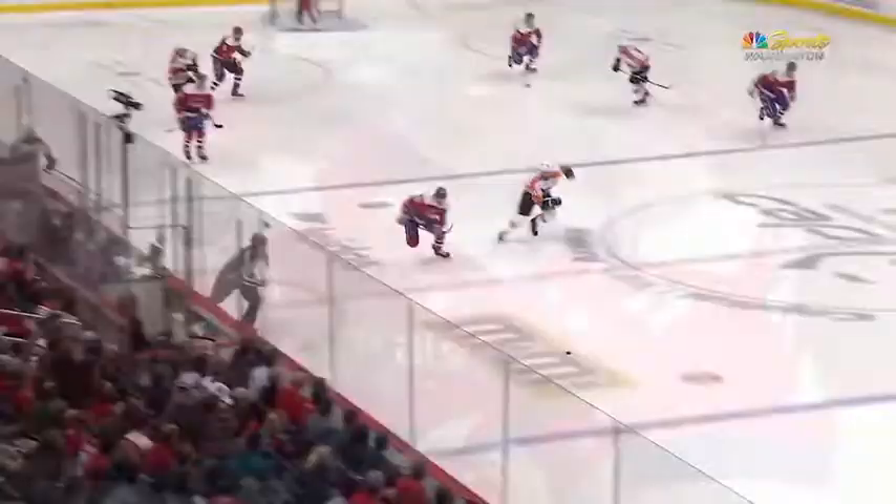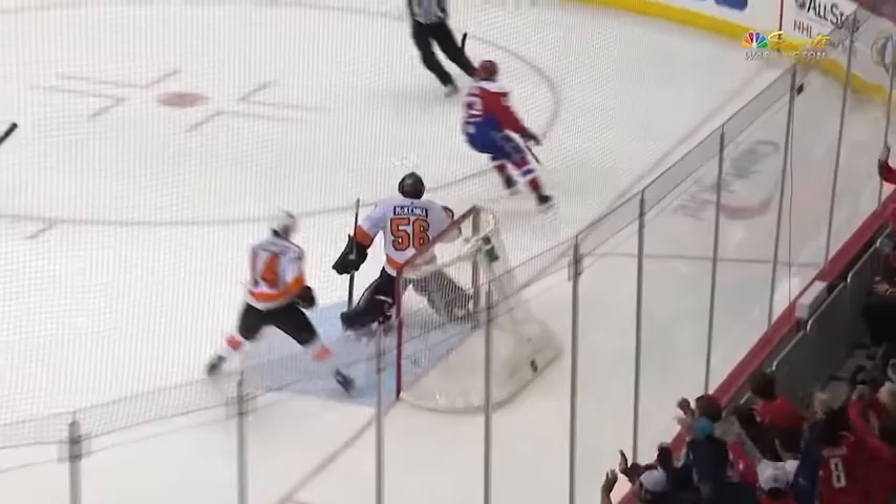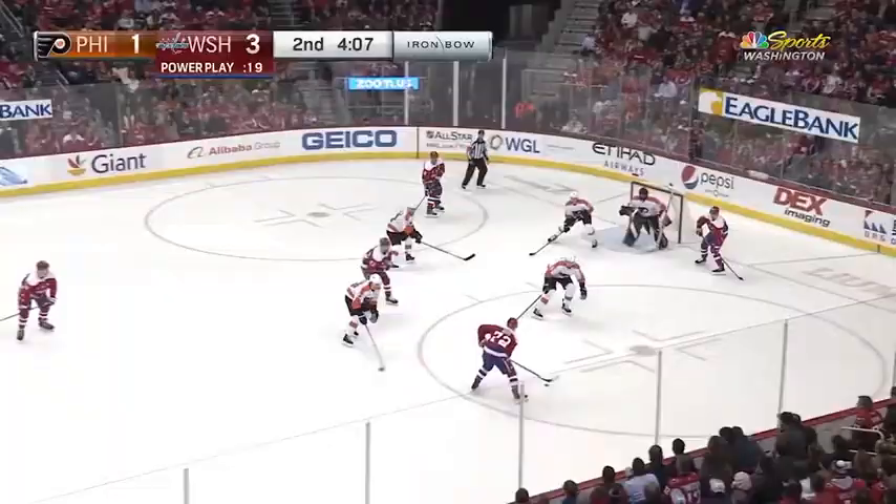And this is speed. There's gonna be a penalty called there on the slash, but Vrana says, you know what, I might as well just finish in the top corner — we don't need the power play. Boyd gets downhill, one touch, Vrana — SCORE!!!